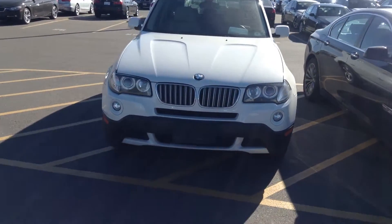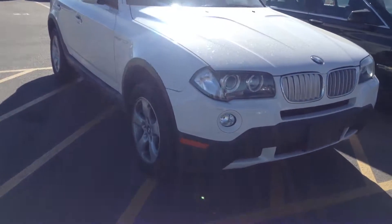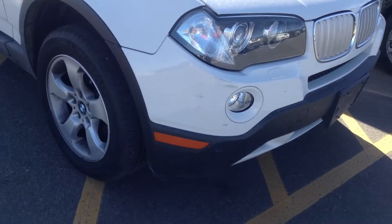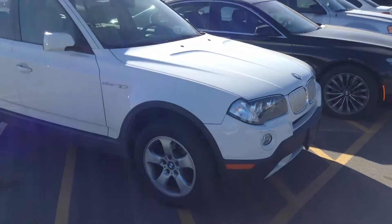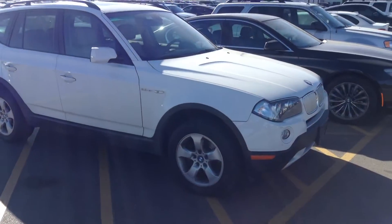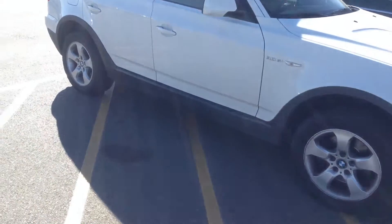It's in pretty nice condition overall on the exterior. It does have one little scrape right here underneath the headlight near the fog light area — you can probably see it right there. We haven't cleaned this up and it hasn't gone through our reconditioning process yet, so some of the scratches and things might be taken care of, but that's the one significant thing I do see on the exterior.